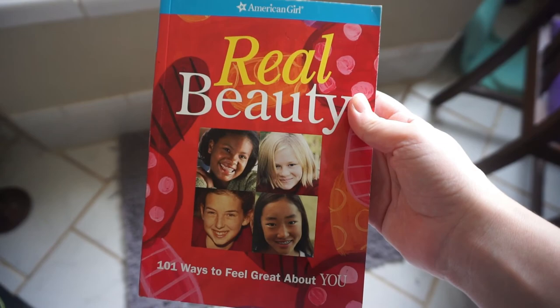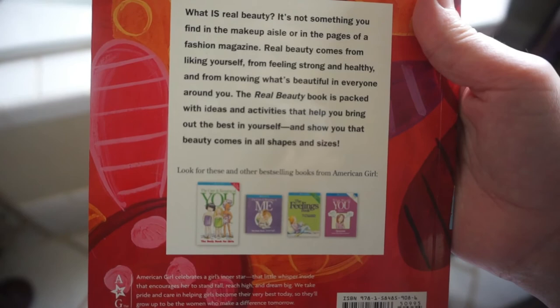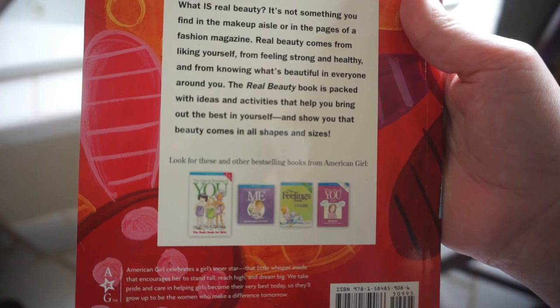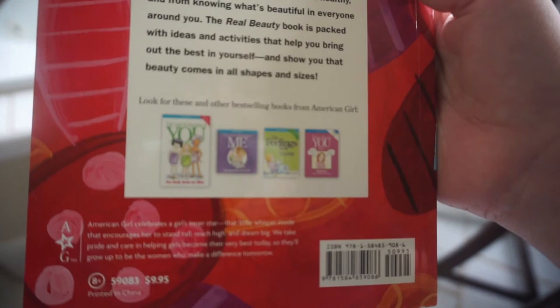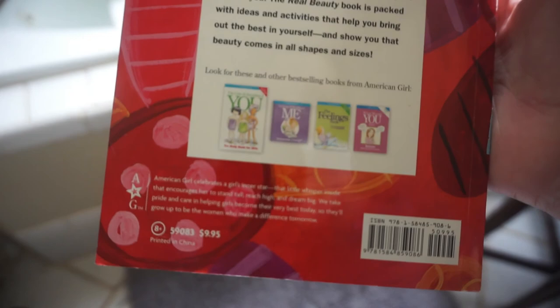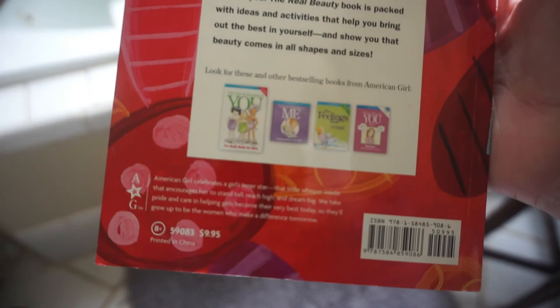This is an American Girl Real Beauty book: 101 Ways to Feel Great About You. It says: 'What is Real Beauty? It's not something you find in the makeup aisle or in the pages of a fashion magazine. Real Beauty comes from liking yourself, from feeling strong and healthy, and from knowing what's beautiful in everyone around you.' The Real Beauty book is packed with ideas and activities to help you bring out the best in yourself and shows that beauty comes in all shapes and sizes. They have a lot of books — highly recommend these American Girl books, available at americangirl.com. Please don't forget to click the subscribe button, like this video, and share my videos — it really helps me out a lot. Thanks again. Bye!